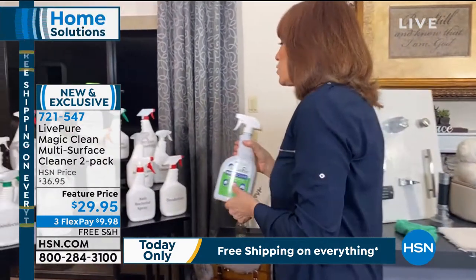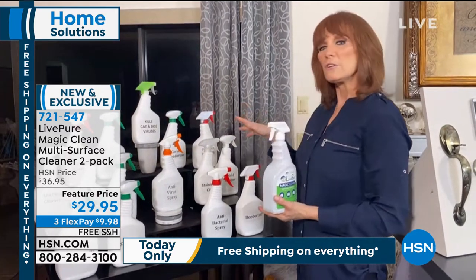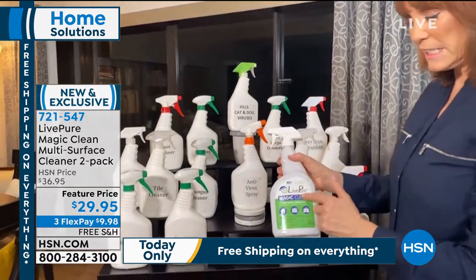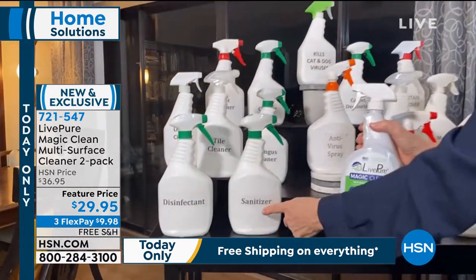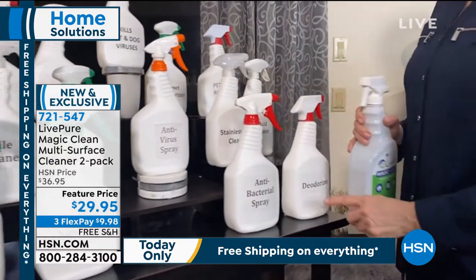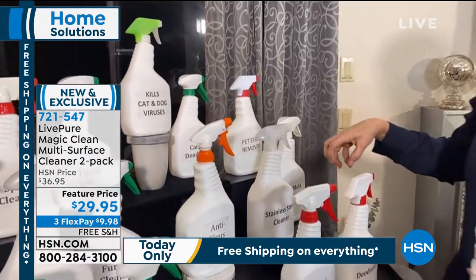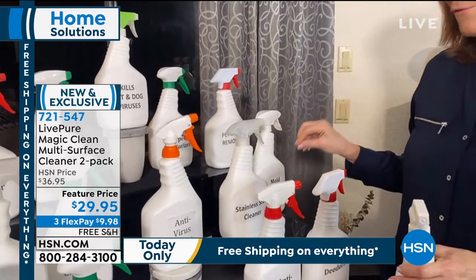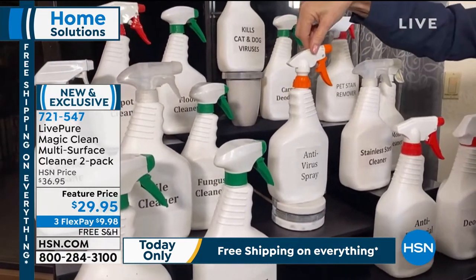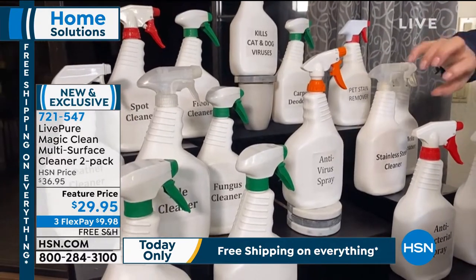Here's a table I made to show everything Magic Clean replaces. These are cleaners you probably have under your sink. Magic Clean does all of it: disinfect, sanitize, antibacterial spray, deodorizing, mold cleaner — not only cleaning down to the roots but inhibiting growth for four weeks — stainless steel cleaner, and most important in our culture today, antiviral spray. You get all of that in one product.